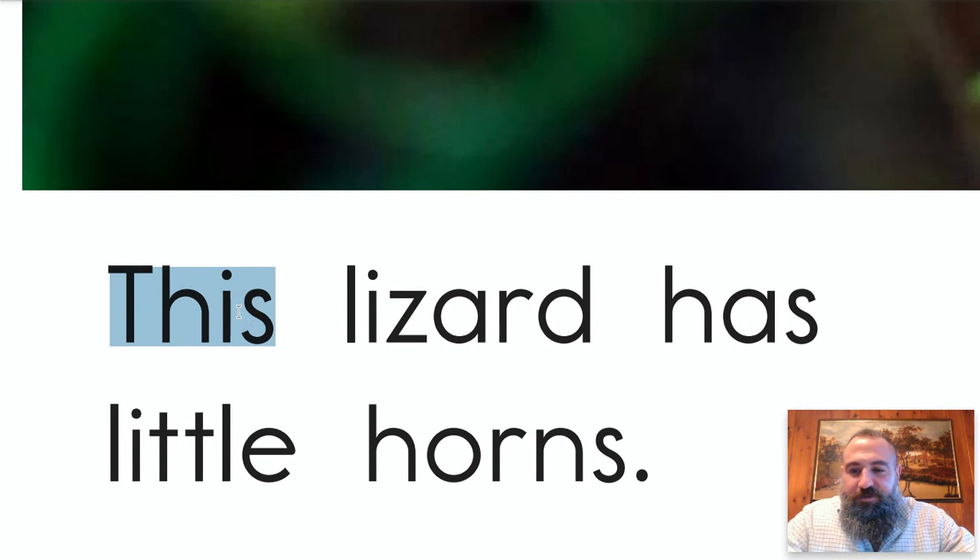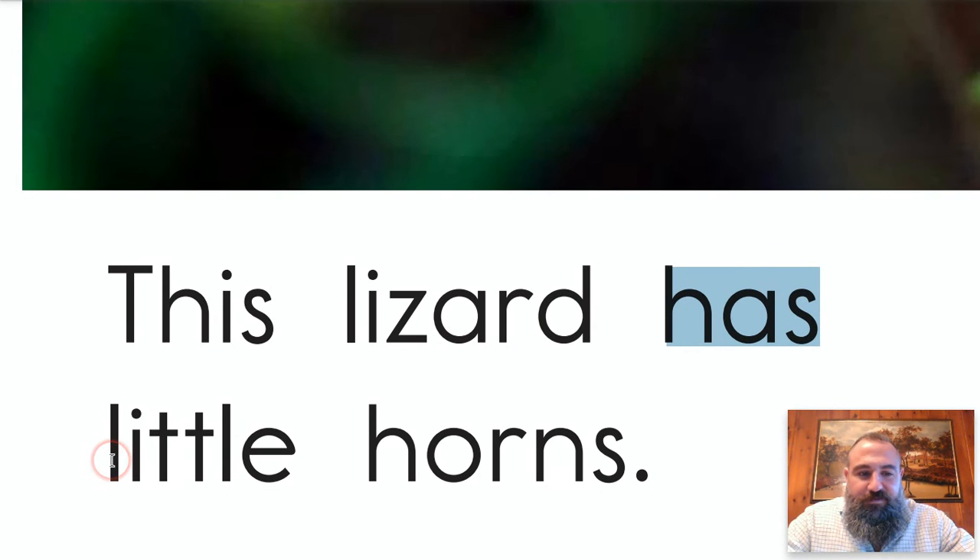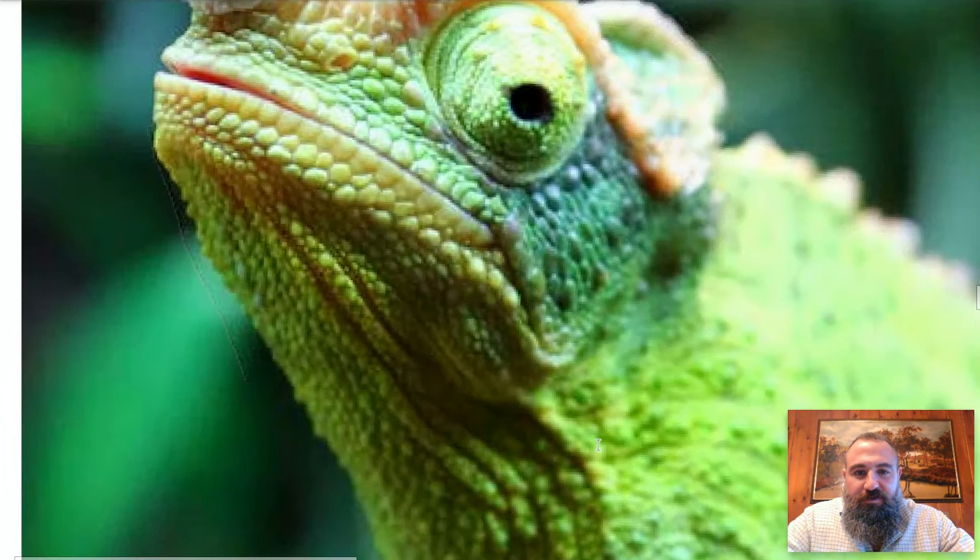Okay guys, this is a tricky word, but I promise once you figure it out it will be super easy forever. 'Th' says 'the,' 'is' says 'is' — this. 'L-i-z' says 'liz,' 'a-r-d' says 'ard' — put it together: this lizard. Then 'l' says 'l,' 'i' with two t's but just give me one — 'lit,' add the 'l' again — little. This lizard has little horns. I wasn't expecting to go in that direction!